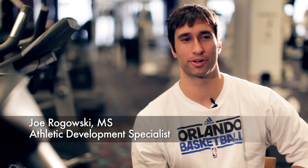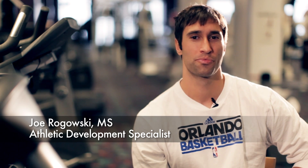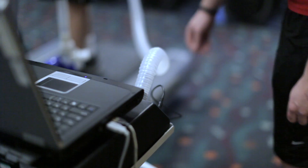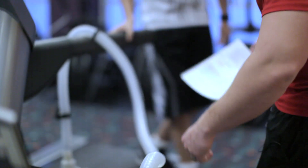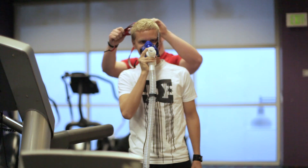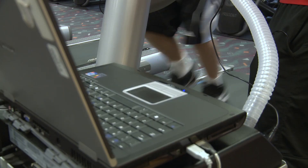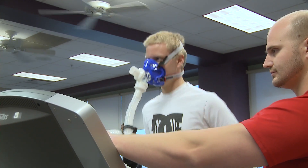My name is Joe Rogowski. I'm a trainer for professional basketball athletes, and I've been using the Core CardioCoach for about five to six years now. The CardioCoach is a metabolic cart that we use. It's very portable and easy to use, and it allows us to test our athletes from a physiological standpoint. It gives us anything from heart rate to lactate threshold to VO2 max. It's very small and compact — about the size of a suitcase — and it's very user-friendly.